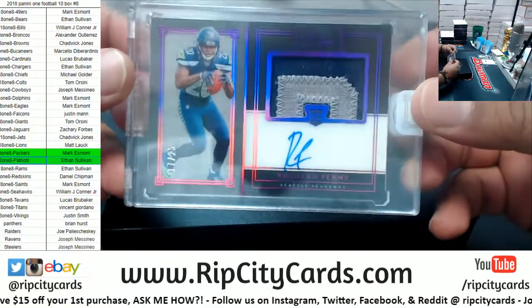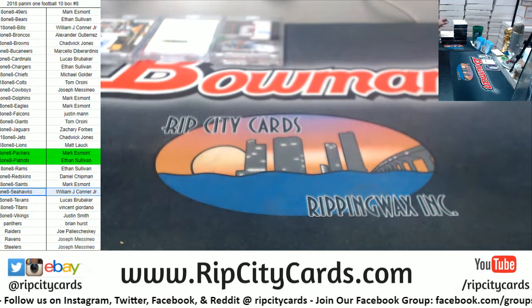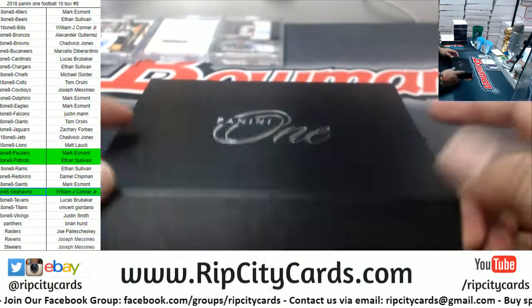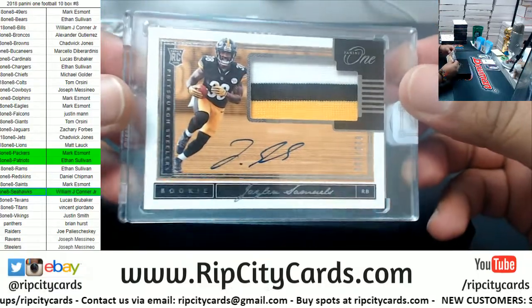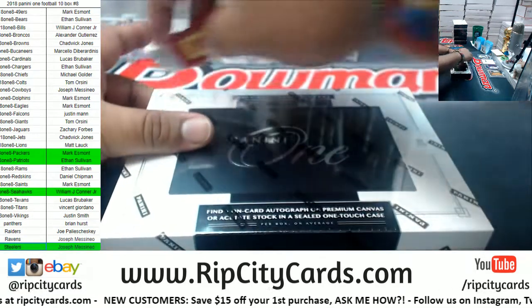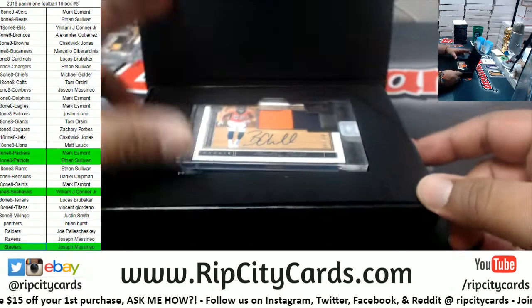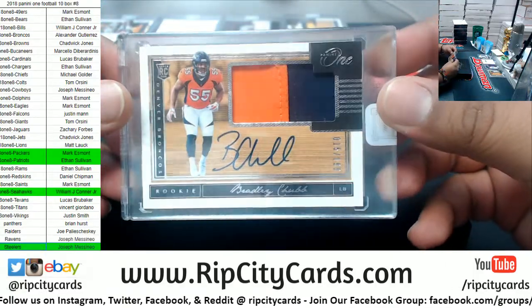A Seahawk — Rashad Penny to $25. We got a Steeler here. It is Jalen Samuels to $199. Nice three-color patch on that. A Steeler team with a hit. We got a Bronco — Bradley Chubb to $189.